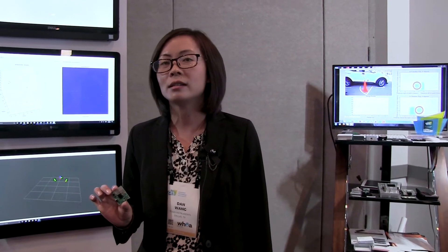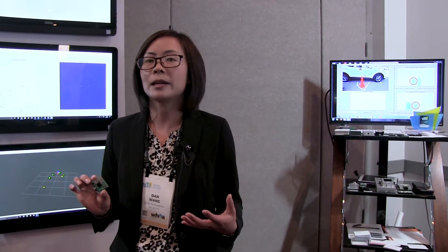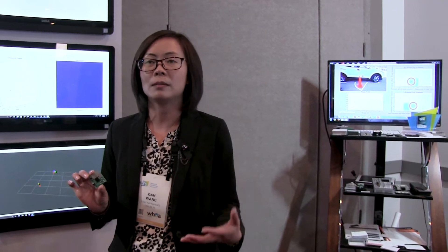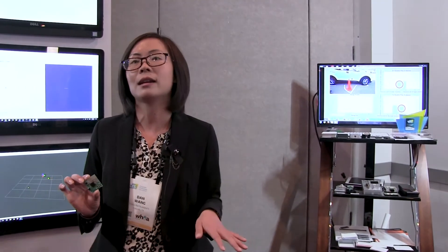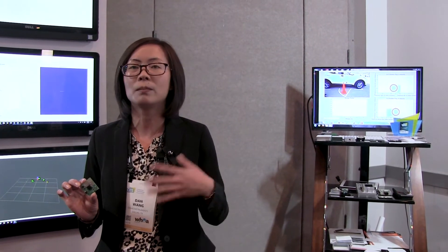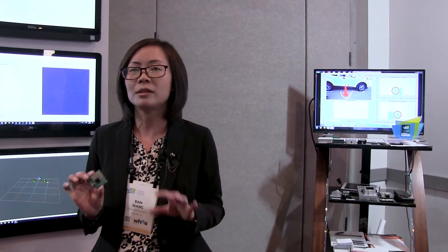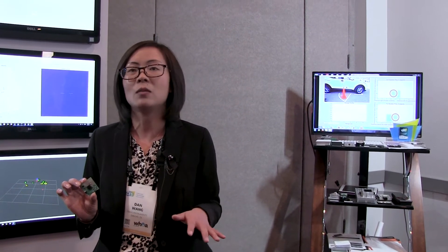Camera is a good sensor from a human perspective — it can see all the details that people can see. But camera can only work during daytime when there's plenty of sunshine, not too much sunshine, and it cannot work at night. So radar is a complementary sensor which can work in any weather conditions, either dark or very bright sunshine or rain or snow. These two sensors can complement each other so that they can work in any weather condition.